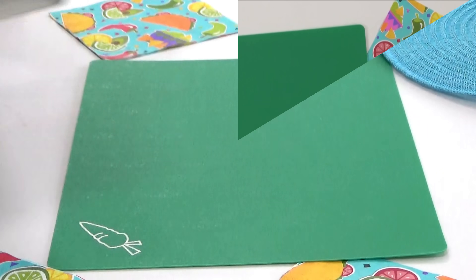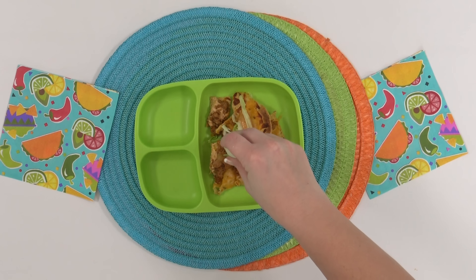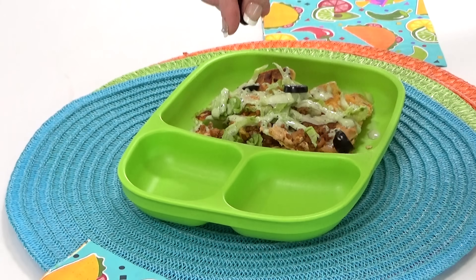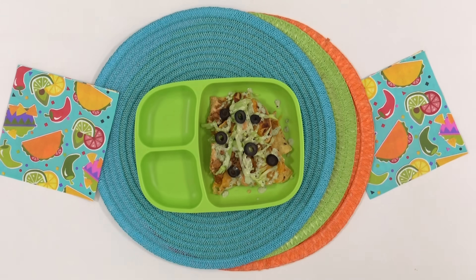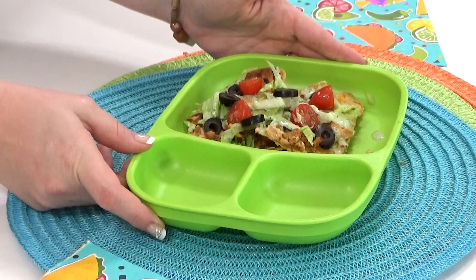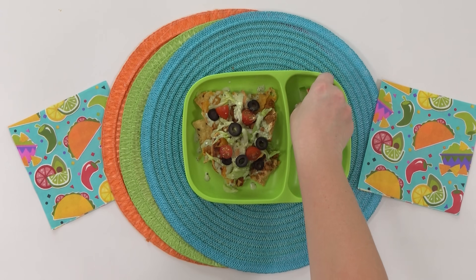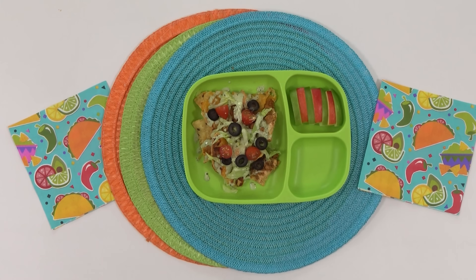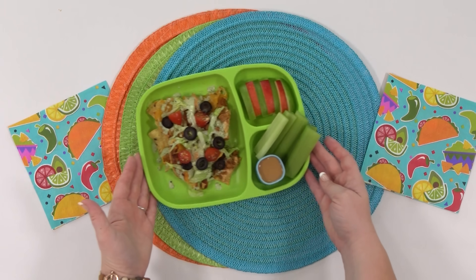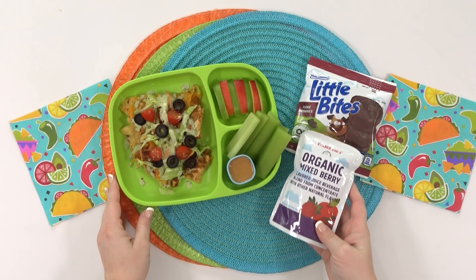I'd love to know in the comments what your favorite nacho toppings are. Personally I love to add a little bit of shredded lettuce, drizzle on some sour cream or cilantro lime dressing, add black olive slices, and finish with a few pieces of tomato. For Braxton's fruit I'm adding both Fuji and Granny Smith apples — some sweet and some tart. Next I'm adding celery sticks with a tiny container of peanut butter for dipping. For his sweet treat I'm adding brownie bites, and for his drink a mixed berry punch.